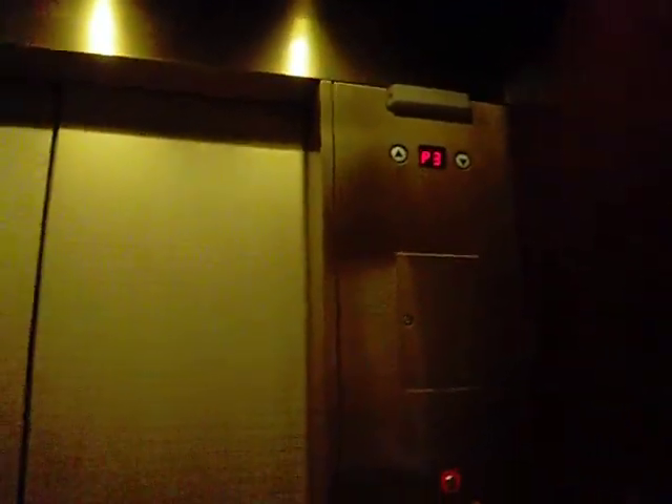I like these fixtures. Really nice. This is at the Embassy Suites. Very similar to the elevator at Neiman Marcus in Tyson's Galleria.